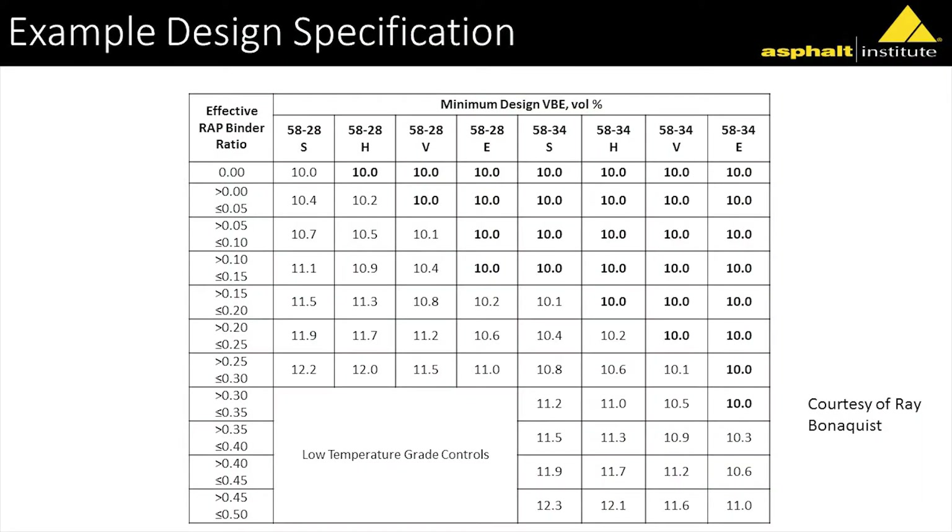If you want to go much higher in RAP, maybe you've got to go to a lower low-temperature grade. All he did was develop some regression equations based on mixes from across the state with different aggregates. It's really conceptually something that I think we've always known. Even at 5% RAP, we have an impact on our cracking resistance in our pavements — which is probably not the most popular thing to say. But anyway, it's really a brilliant approach.